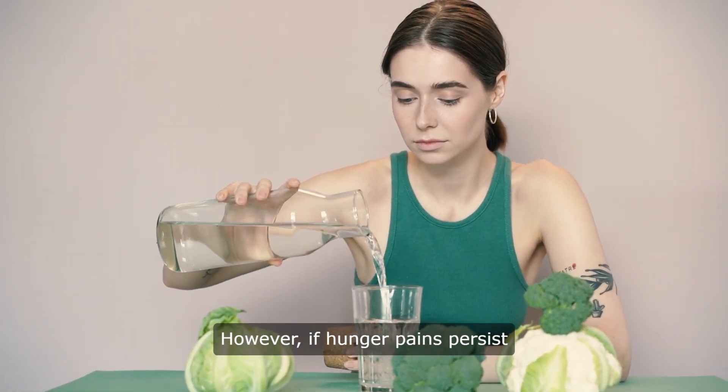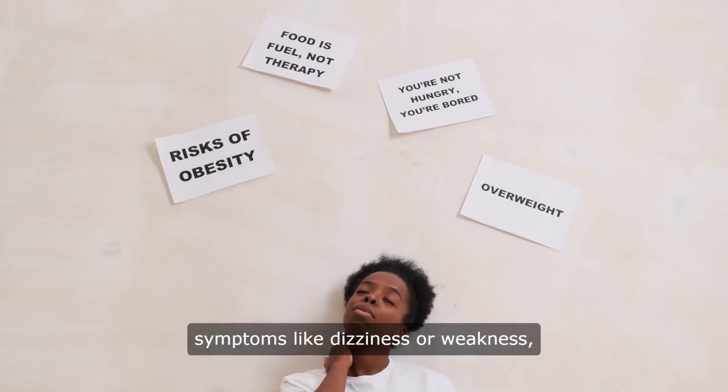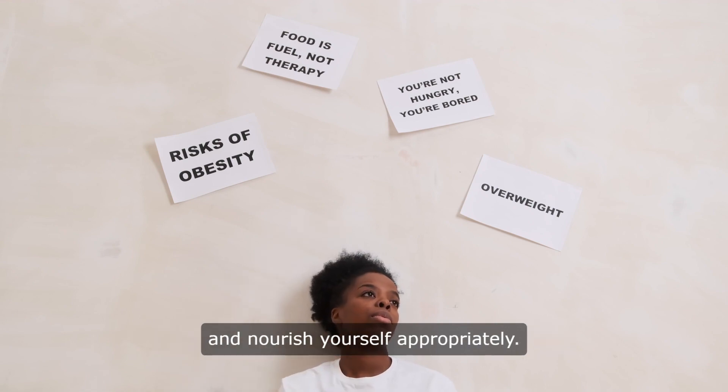However, if hunger pains persist or are accompanied by other symptoms like dizziness or weakness, it's important to listen to your body's signals and nourish yourself appropriately.